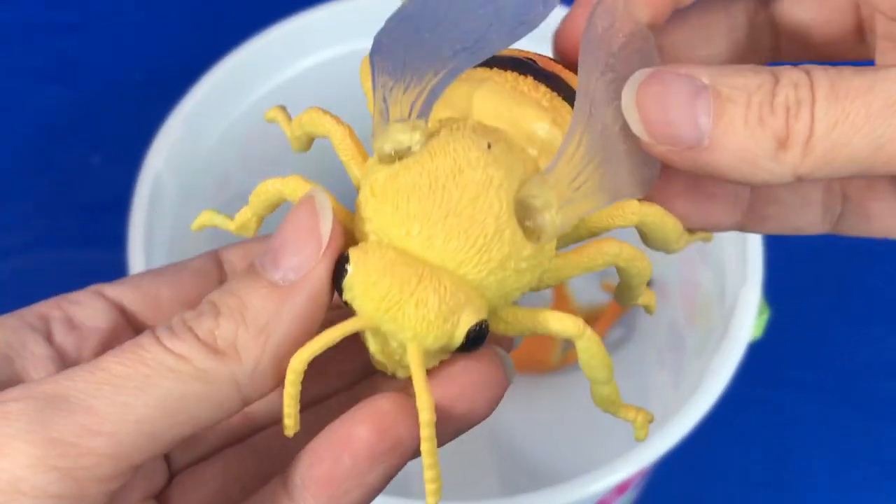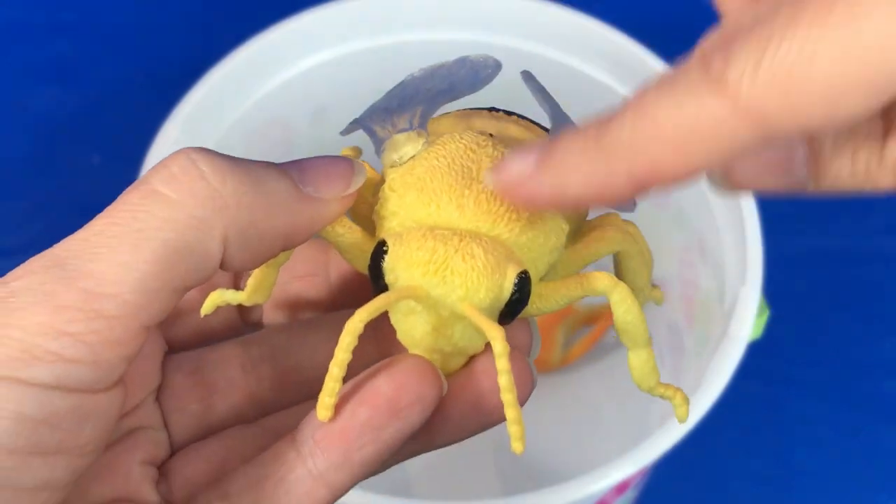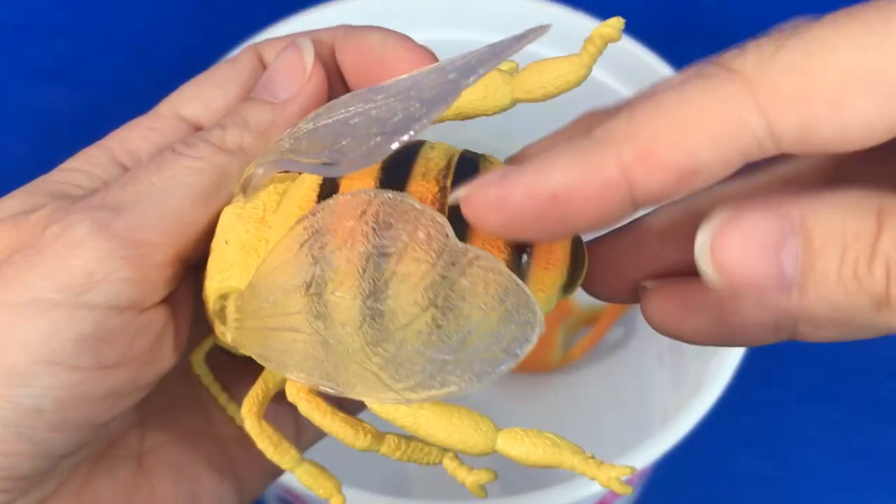Bumblebee. The bumblebee is yellow, orange, and black.